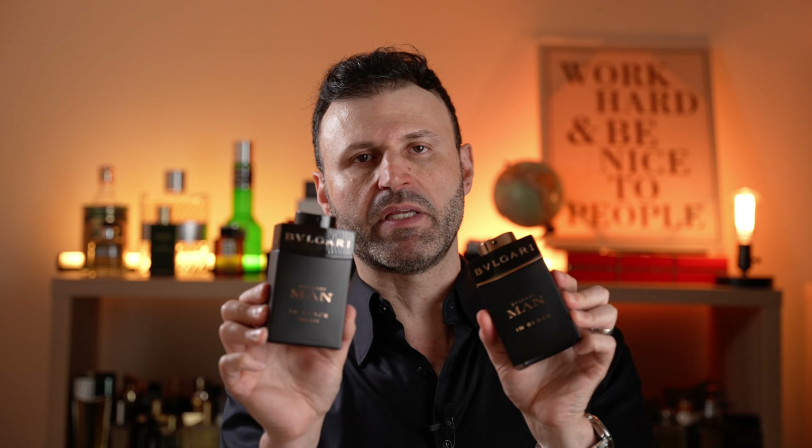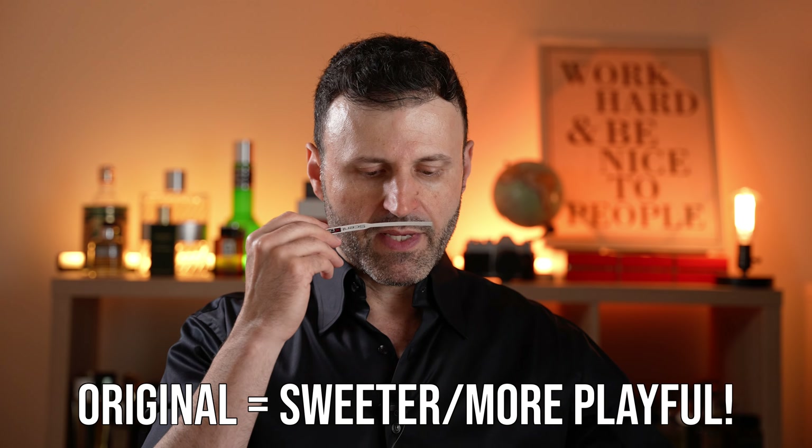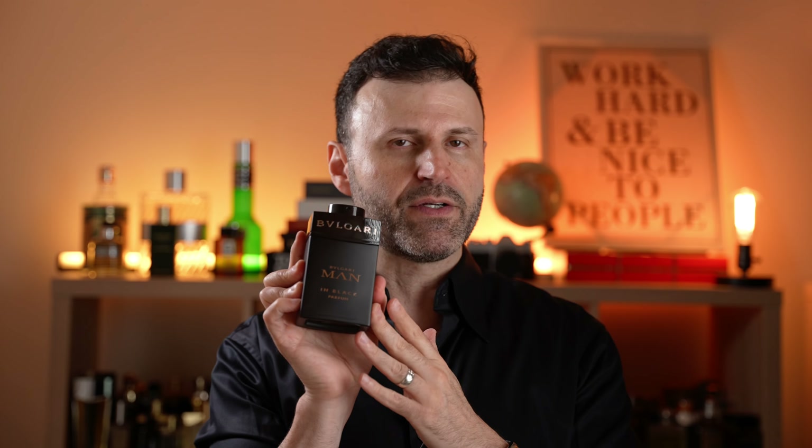It smells absolutely incredible — there's nothing here you're not going to like. It's a beautifully composed scent; I think Alberto Morillas nailed it. Comparing to the original, this is more resinous. Side by side on skin, the similarities are obvious — the original is on the sweeter side while the new Parfum Edition is smokier, earthier, and more resinous. The main difference: the original gets more tobacco and boozy inflections; this one gets more leather.